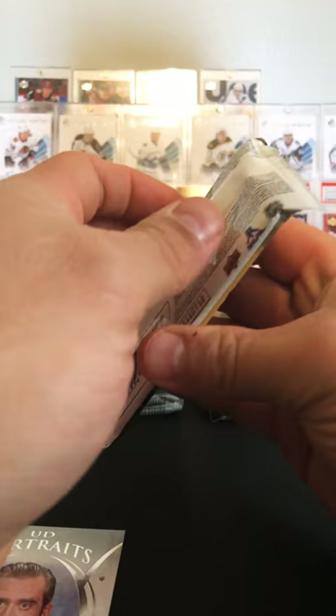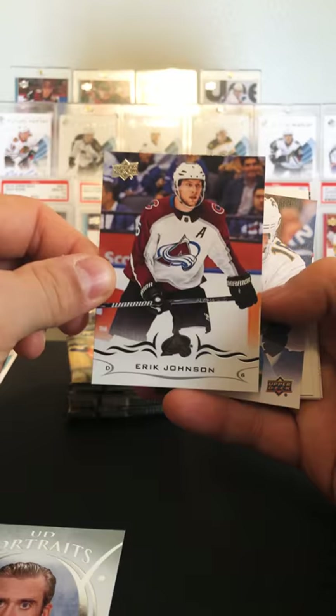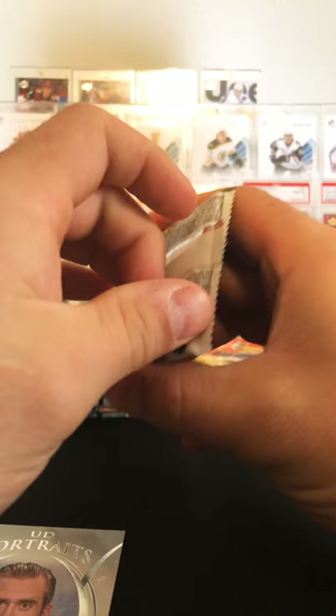Let's skip over to this side. Kyle Turris, Bjergstad. Got a UD Canvas — Eric Johnson, Alexander Barkoff, I believe I have that one already. Jason Demers, Alex Kerfoot, Nick Letty, Claude Giroux. I am happy I have not got an all-base pack yet, but I know it's coming.